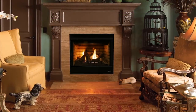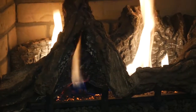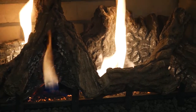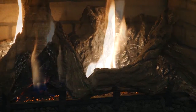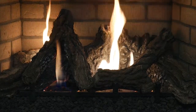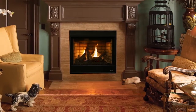Unpretentious, yet charming, the beautifully designed Astria Gemini Series direct vent gas fireplaces offer stylish comfort, built-in efficiency, and intrinsic value. With desirable features and reliable performance, the Gemini Series will transform an ordinary house into a cozy home.